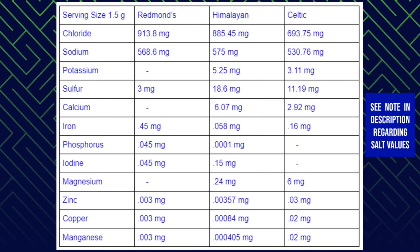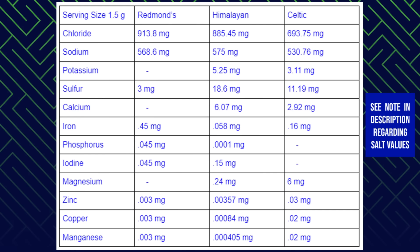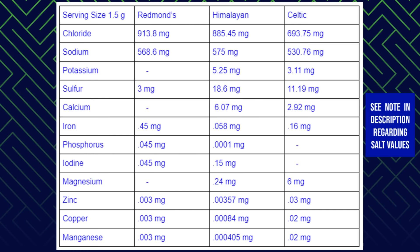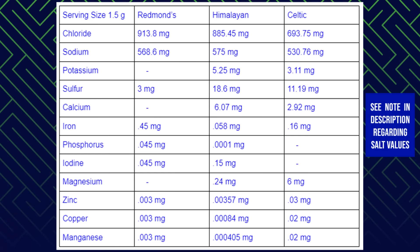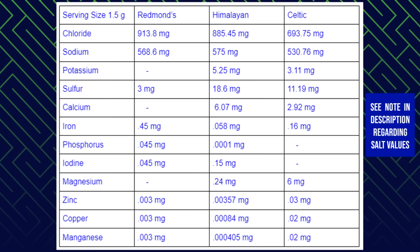Calcium: Redmond's has none detectable, Himalayan 6.07 mg, Celtic 2.92 mg. Iron: Redmond's has 0.45 mg, Himalayan 0.058 mg, Celtic 0.16 mg. Phosphorus: Redmond's has 0.045 mg, Himalayan 0.0001 mg, Celtic none detectable. Iodine: Redmond's has 0.05 mg, Himalayan 0.15 mg, Celtic none detectable. Magnesium: Redmond's has none detectable, Himalayan 0.24 mg, Celtic 6 mg. Zinc: Redmond's has 0.003 mg, Himalayan 0.00357 mg, Celtic 0.03 mg.